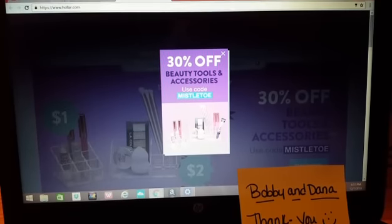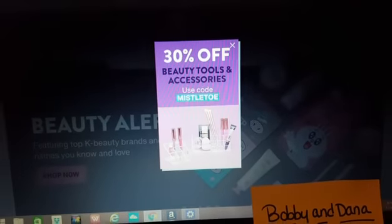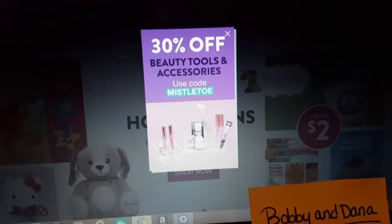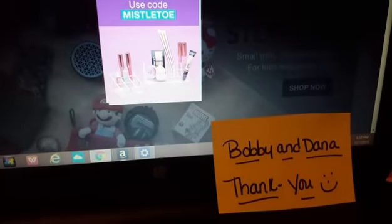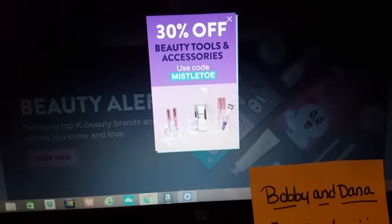Hey guys, it's Amy from Bargain Beauty. As you can see, the screen is really dark because of the filter covering the ads — it's showing a pop-up code for 'mistletoe' on Holler, and it's 30% off beauty tools and accessories today only. Bobby and Dana, thank you so much — you're a subscriber who commented on a video earlier in the day and let me know about this deal.